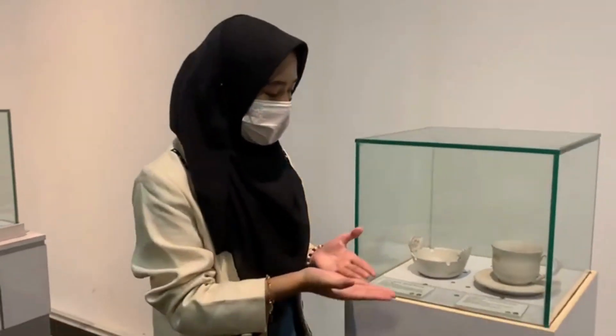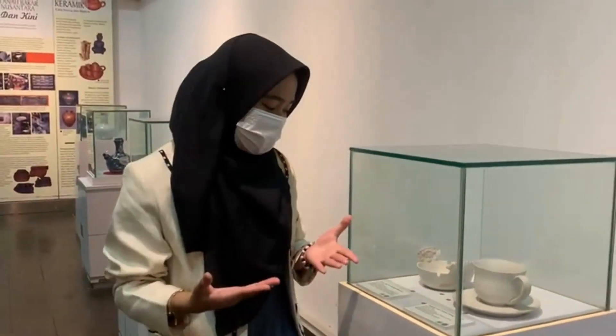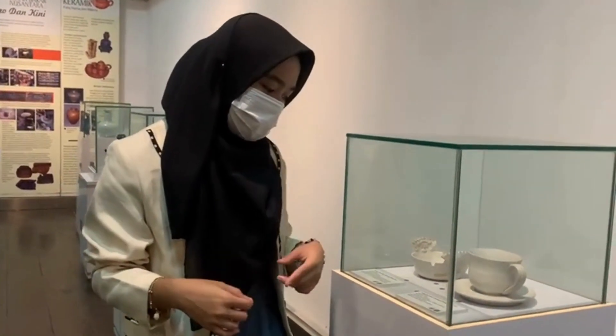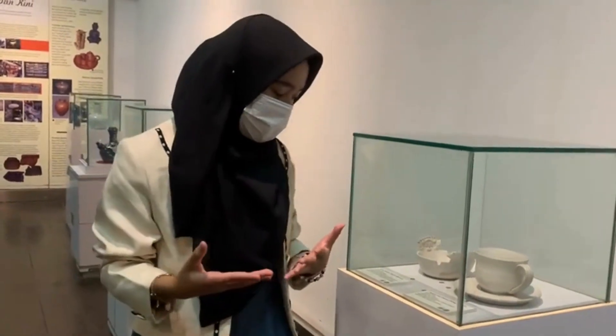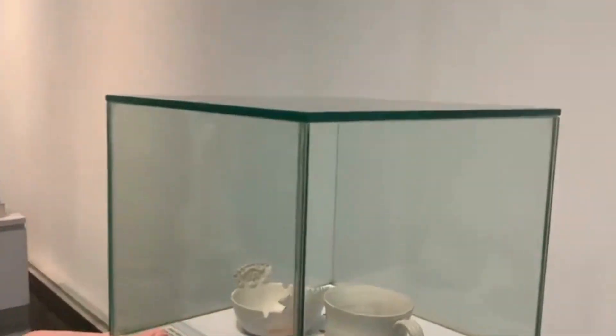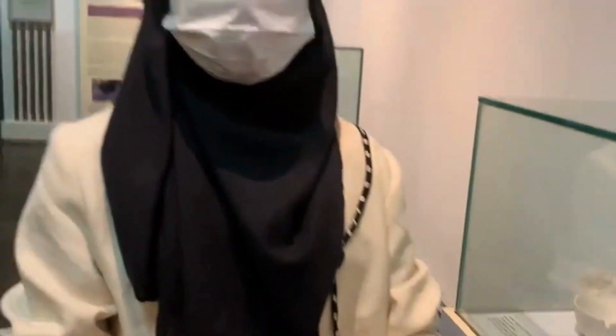Besides the ashtray, here there are also cups and bowls. Made in Bali as well, 20th century modern. The shape is twisted/swirled. The sticker decoration is made in white color, and the glaze is also shaped here. Okay, let's continue. My friend will explain next.